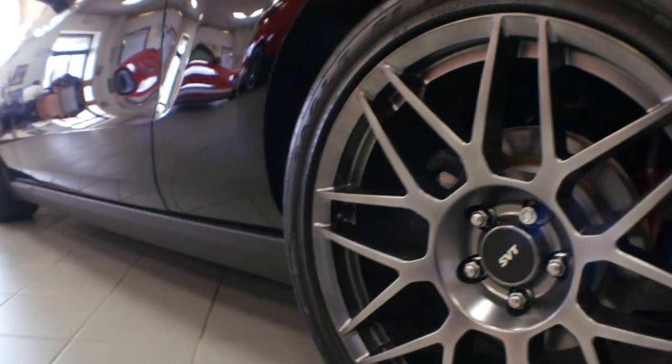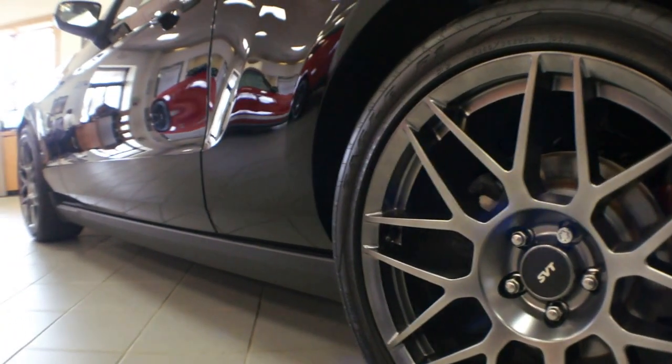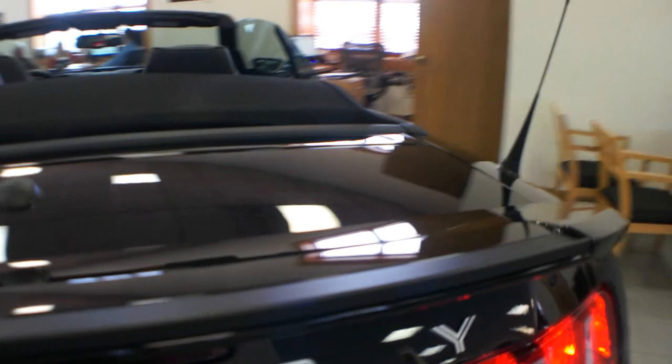This one has the SVT Performance Package. It gives you the larger wheels and tires, the Shelby rear deck lid chin on the end over here, and 373 gears.